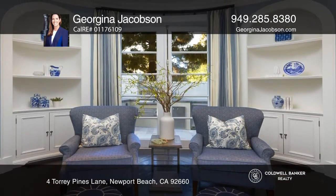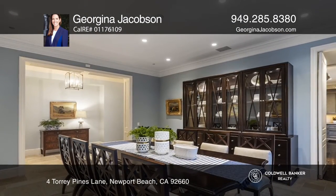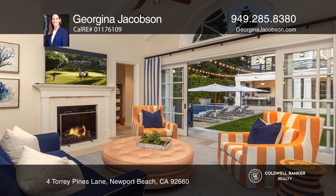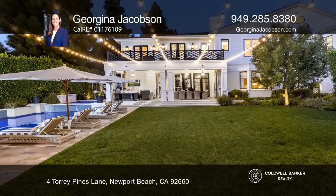A large great room with a marble fireplace opens to the gourmet kitchen with top-of-the-line appliances. Additional features include a formal living room with a fireplace and French doors to a beautiful garden, a dining room, library, two laundry rooms, and an upstairs great room.